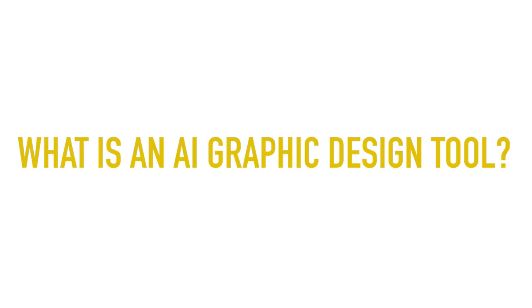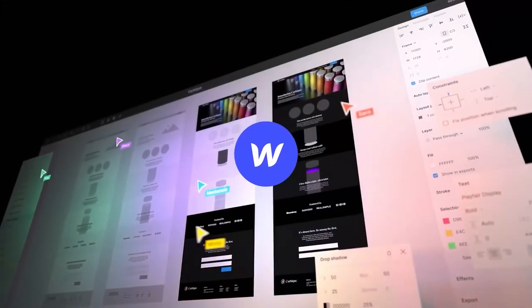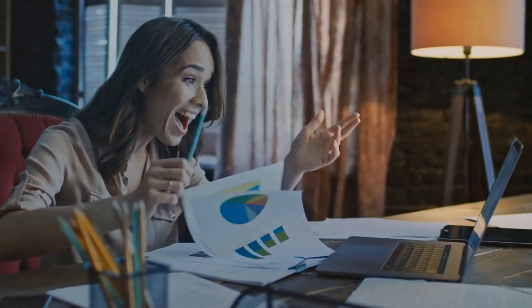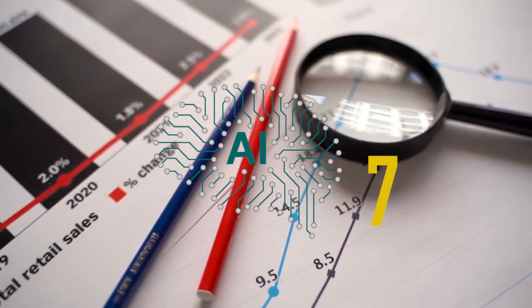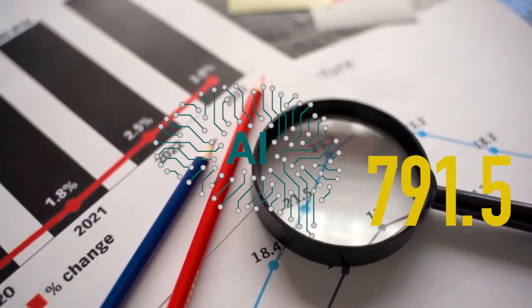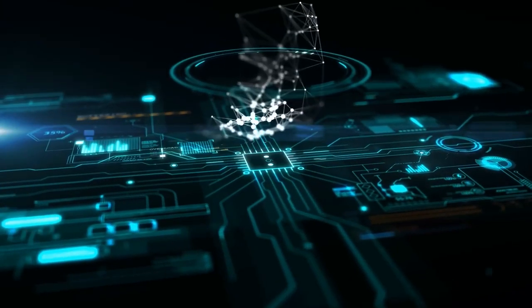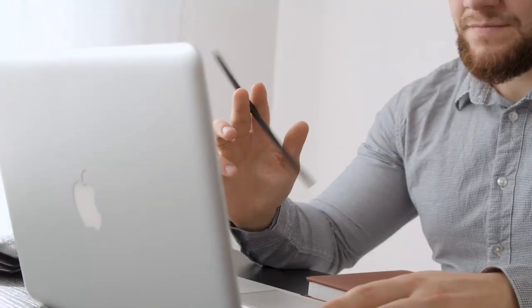What is an AI graphic design tool? AI graphic design tools are the future of the design industry. AI mimics human intelligence and allows computer systems to do the hard yards for us, freeing up our precious time. With the market for AI software predicted to hit a whopping $791.5 billion by 2025, it's no surprise that businesses are jumping on the AI bandwagon. For designers, AI tools are the perfect way to optimize their workflow, enhance their creative assets and analyze what their customers want.